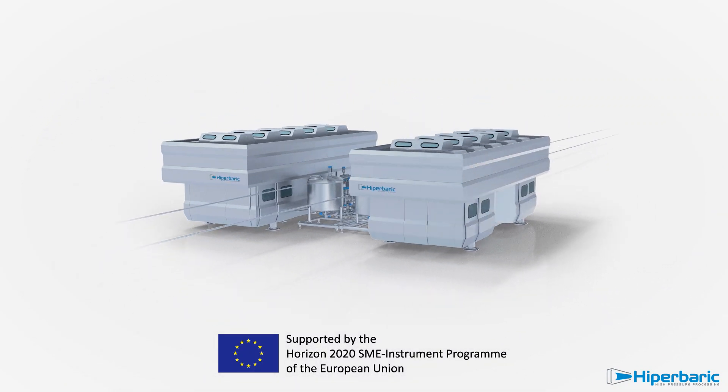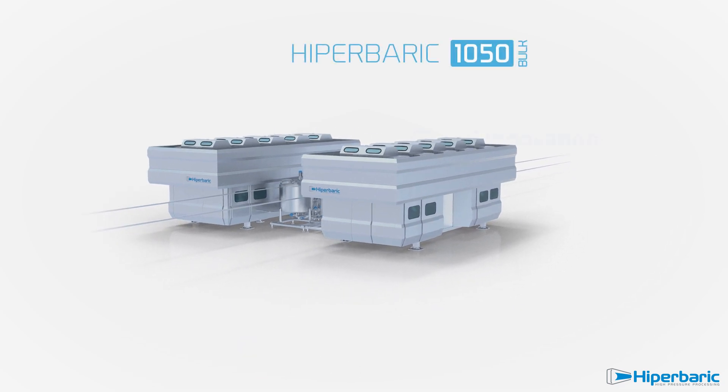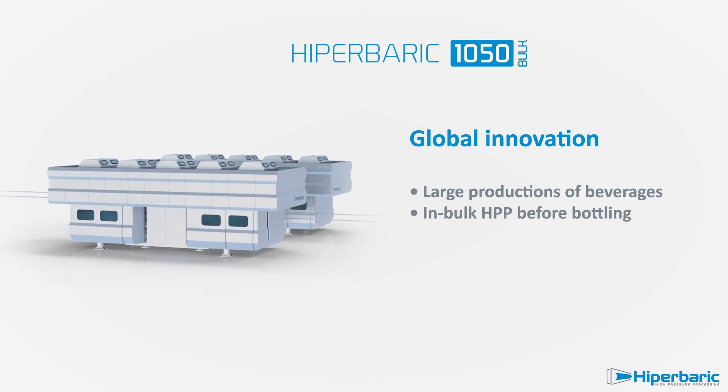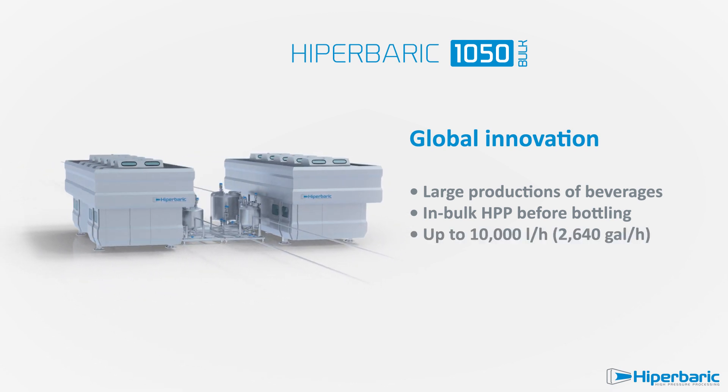This unique equipment is based on a totally new concept, in which beverages are pressure processed in bulk before bottling, delivering 10,000 litres per hour.